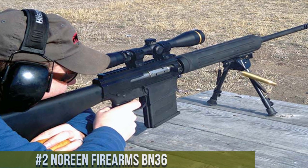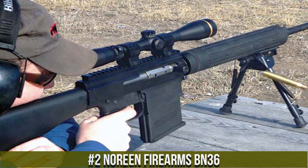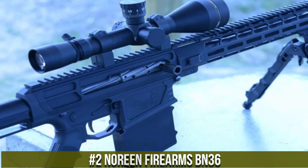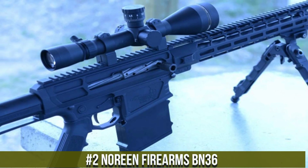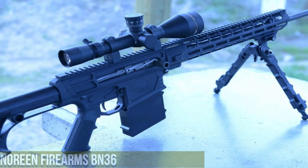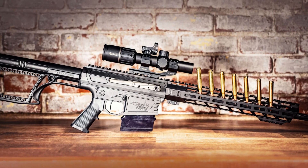Number 2. The Noreen Firearms BN36 is a modern take on the classic battle rifle, offering a blend of timeless design and modern features. Chambered in powerful calibers such as .30-06 Springfield and .300 Winchester Magnum, it combines substantial firepower with exceptional accuracy.